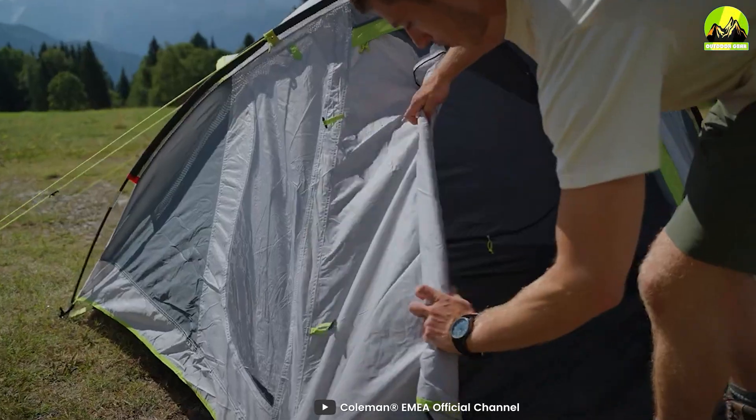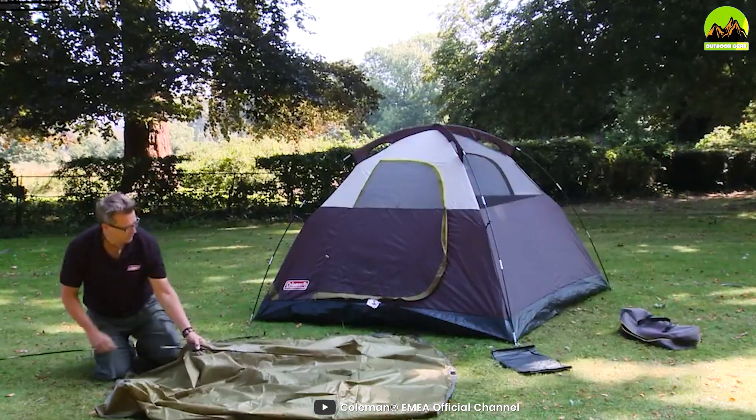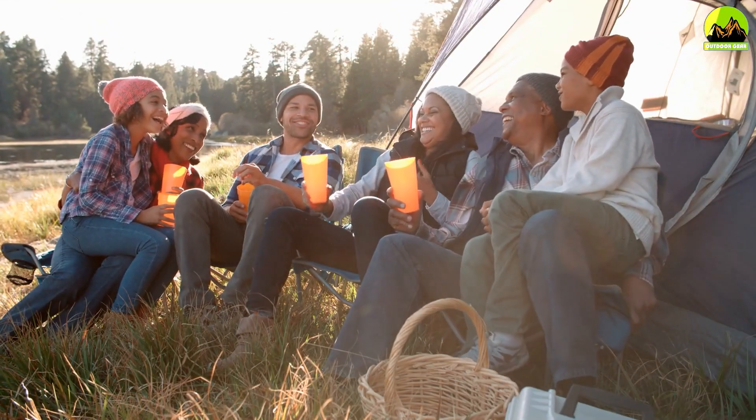We hope this video has been informative and helpful in your search for the perfect camping tent. Don't forget to subscribe to our channel for more reviews and outdoor adventure content. Happy camping!